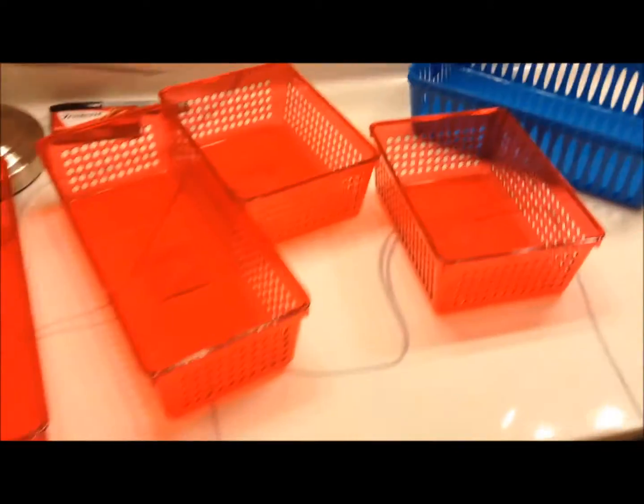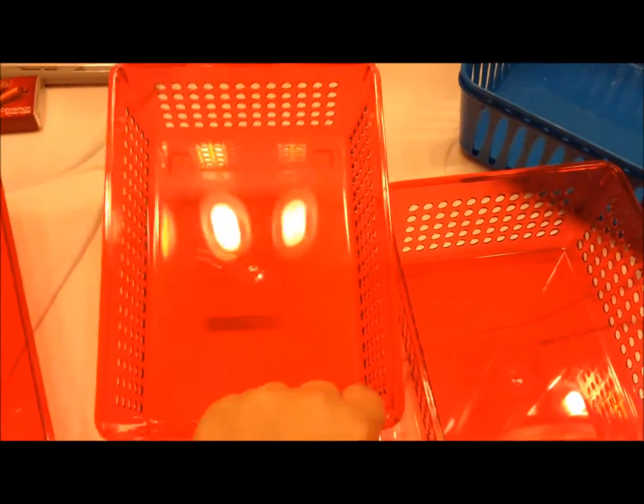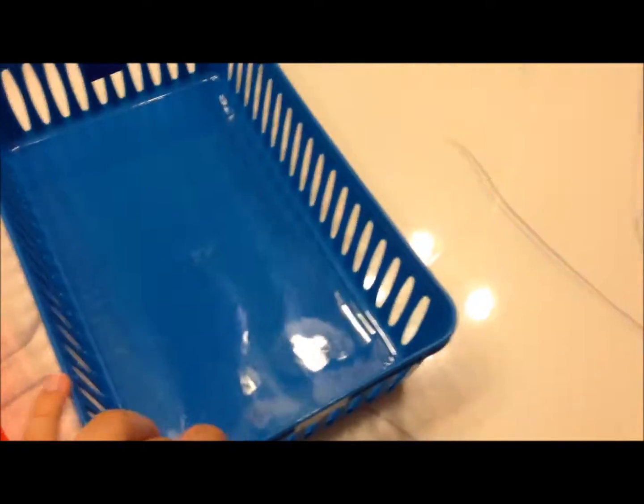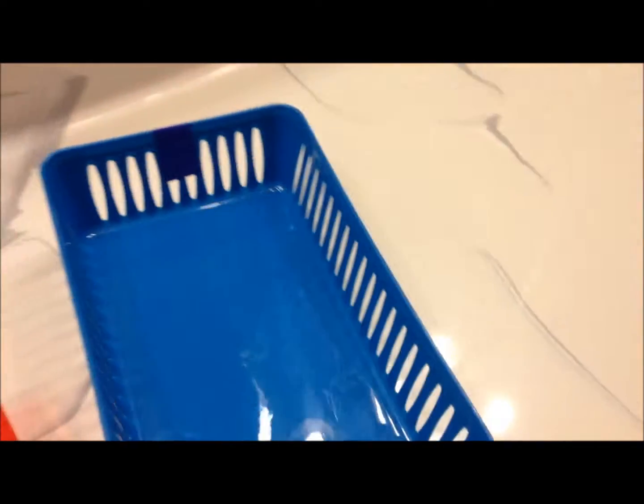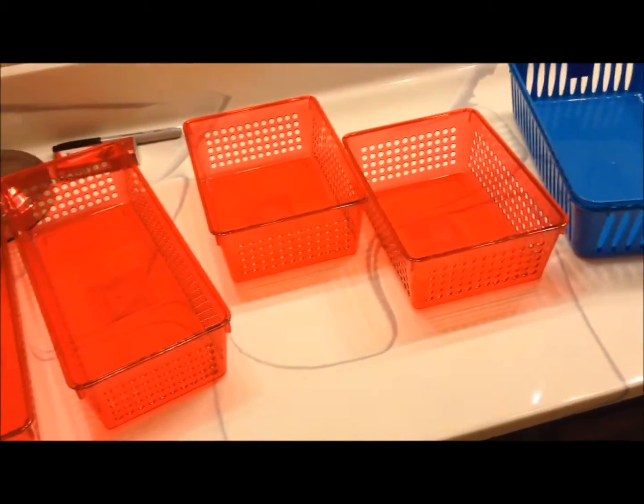So today I went to the dollar store to get a few organizing containers. I just got a few because I don't know what will work and what won't, and if any of these don't fit I'll take them back. I got two slim long ones and two rectangle-ish medium size ones - I like these, I think these will work. And then I bought this one for my palettes. I hope that will work, so I'm going to put some of my makeup into this and then show you how that works.